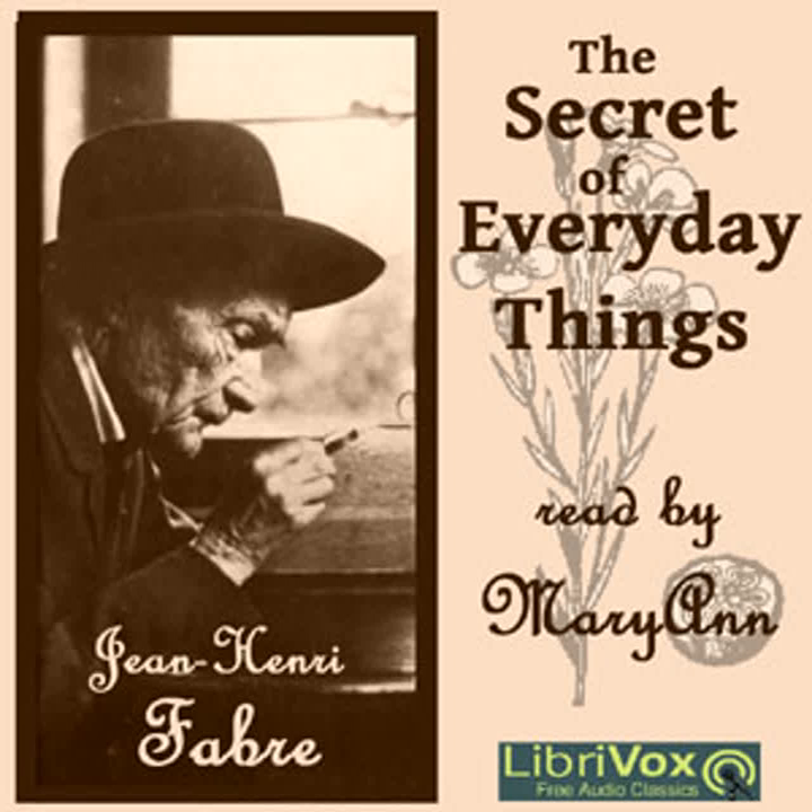Uncle Paul next took up the subject of hemp, relating the history of its cultivation in Europe from early times and describing its appearance with its small green flowers and its slender stalk about two meters in height. He explained that, like flax, it is grown both for its fibrous stem and for its seed, known as hemp seed, which is used as a favorite food for certain singing birds.